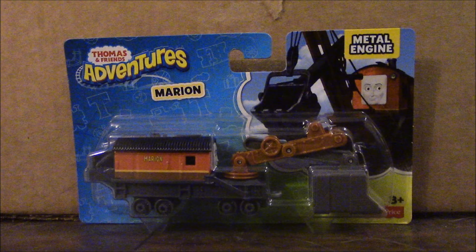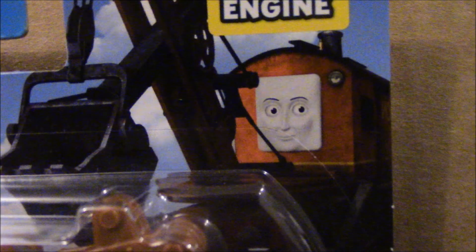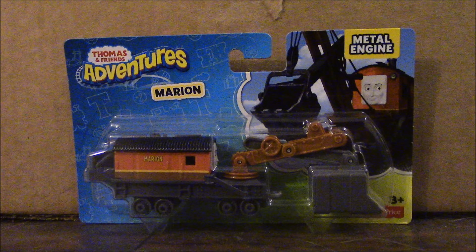Alright, next up is Marian, the Railway Steam Shovel. Like Gator, Marian was introduced in Tale of the Brave and she's a character who works at the Sodor China Clay Pits with Bill, Ben, and Timothy. Alright, let's get her out of the package.